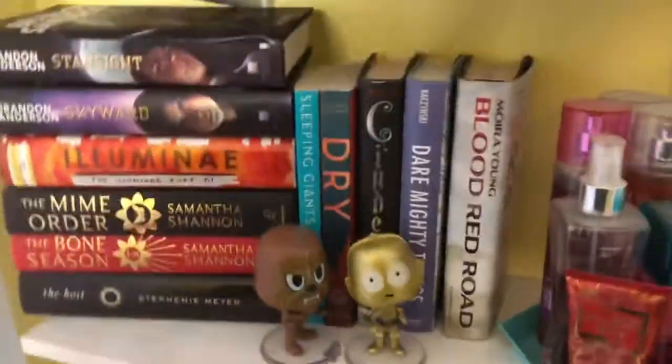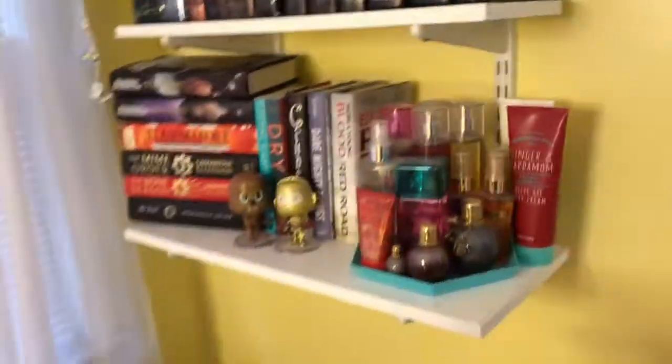And those are my little figurines — and that's my last shelf! I hope you guys enjoyed my bookshelf tour. Please give this video a thumbs up if you did, and leave a comment down below telling me how you organize your books. I'll see you guys in another video soon. Bye!